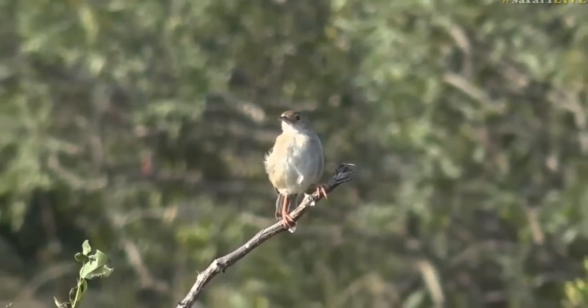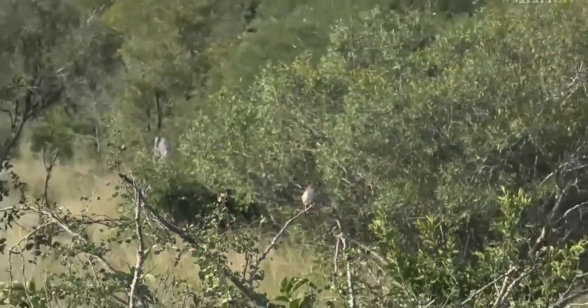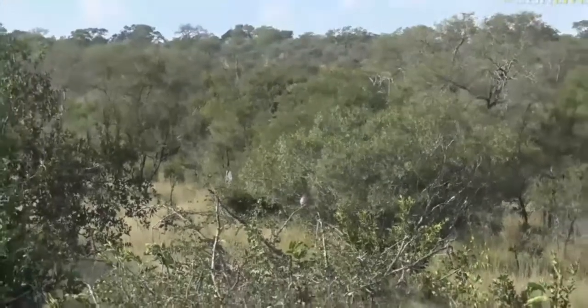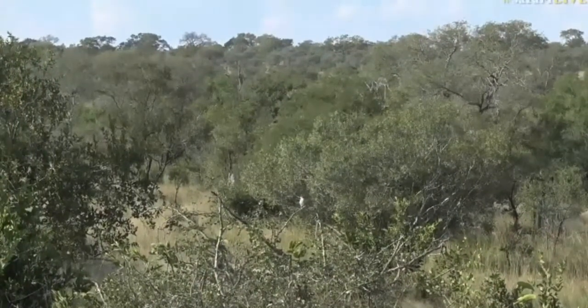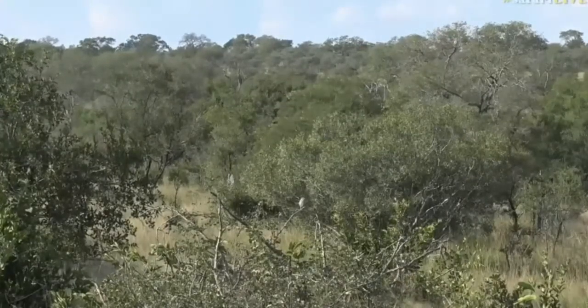Often if you're following leopards or lions walking and there are Rattling Cesticulas around, you'll hear them calling constantly. That's just such a lovely view of it, because often I don't think I've ever seen a Rattling Cesticula sitting around for this length of time.